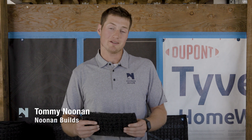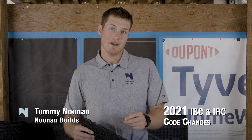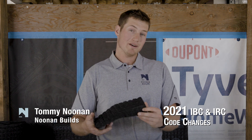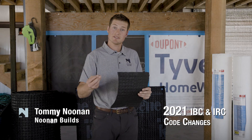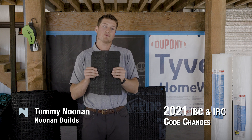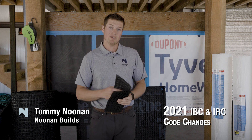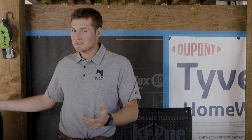Hey you guys, Tommy Noonan here with Noonan Builds, got a fun topic for you today. We're going to dive into the 2021 IBC and IRC code changes, but specifically we're going to talk about how on wood-based sheathing with a stucco cladding or a masonry attached cladding, why we are seeing bona fide drainage spaces behind those cladding systems and the movement in the whole industry towards more durable and drainable wall assemblies. The IBC was developed by the International Code Council in the year 2000 and they release code updates every three years.